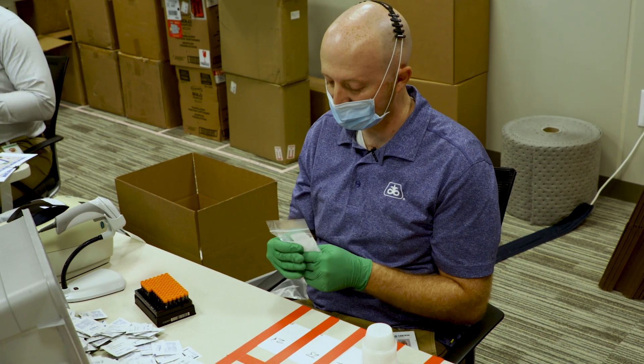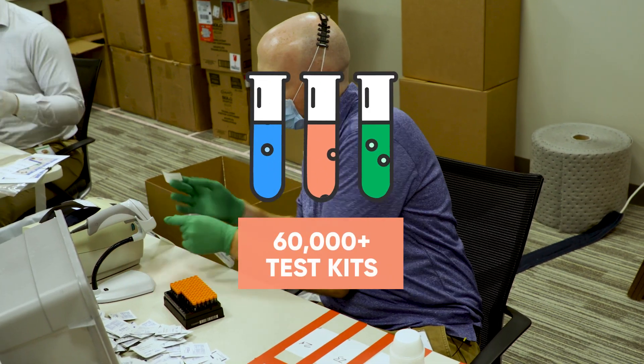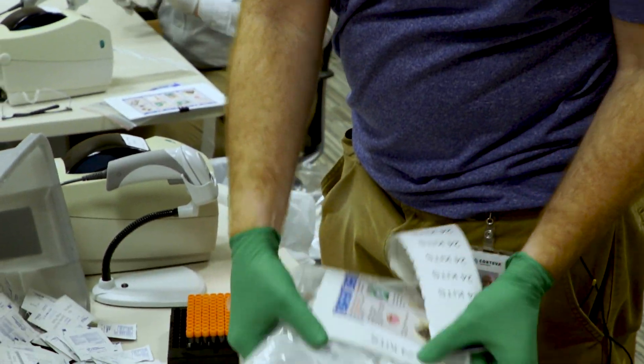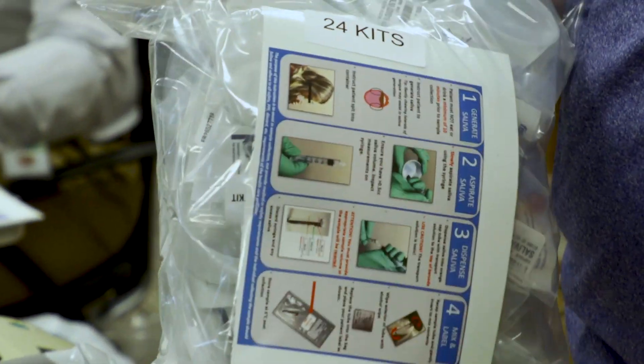To date, we have created upwards of 60,000 coronavirus test kits. We're always trying to improve the process — I think we're on our fifth iteration of it — and we're just trying to keep things lean and clean.